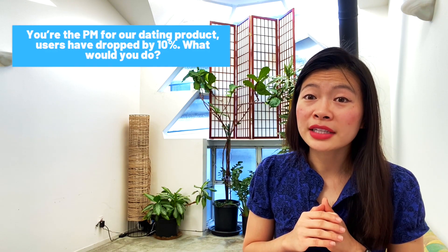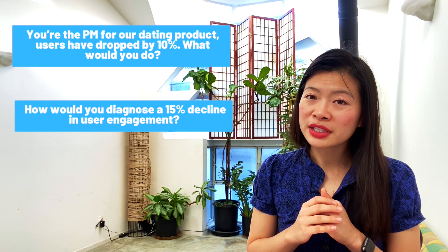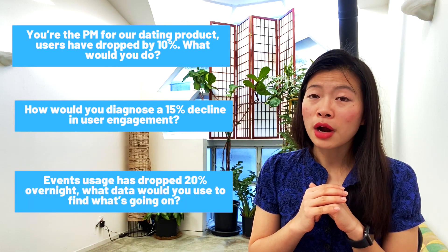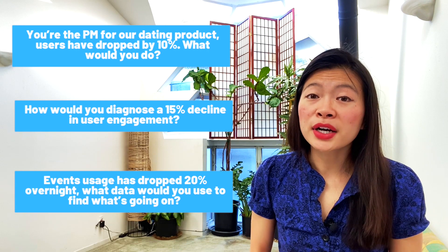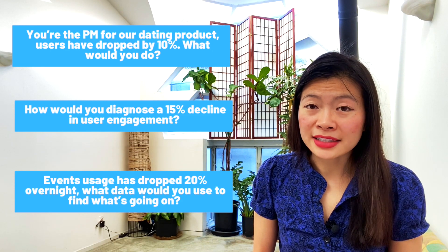If you're interviewing for a product manager role soon, you're probably going to get a debugging question. What's a debugging question? Here are some example questions from actual interviews: You're the PM for our dating product and users have dropped by 10% — what would you do? How would you diagnose a 15% decline in user engagement? Or, events usage has dropped by 20% overnight — what would you do as the product manager? These are actual situations that us as product managers are put into on a weekly basis, hence why interviewers like to ask this question.